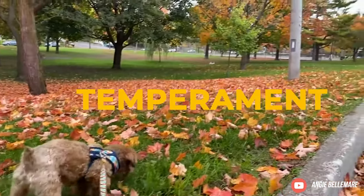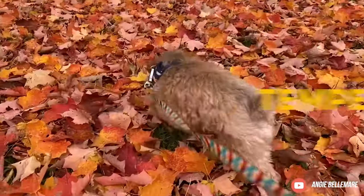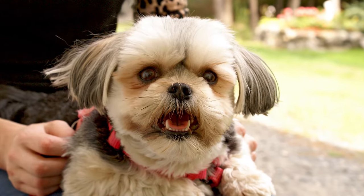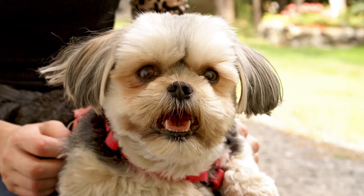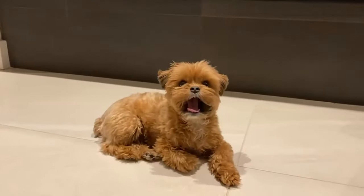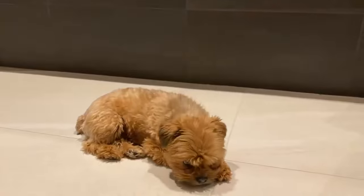Temperament. Corkys are intelligent and independent dogs but they can be prone to some behaviours if not trained and socialised properly. While they love humans, Corkys can be unsure around other pets and can snap when they feel threatened. Coupled with their high prey drive, it's best not to keep Corkys around small pets like hamsters.